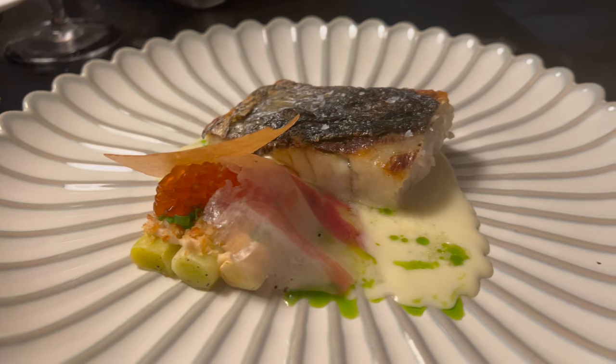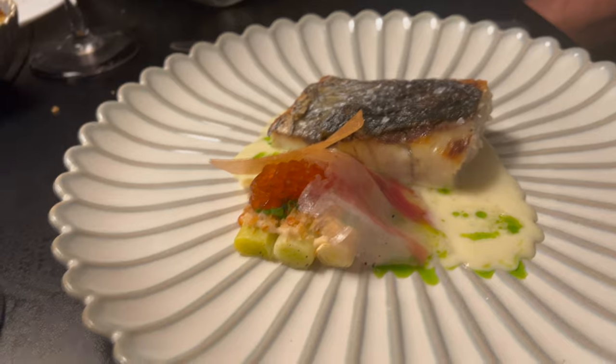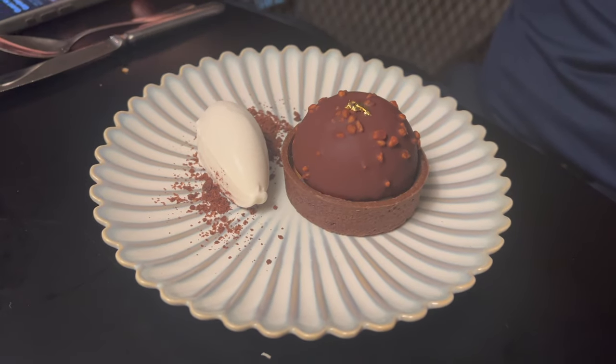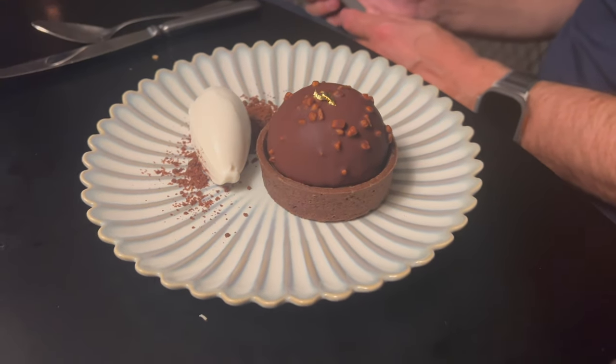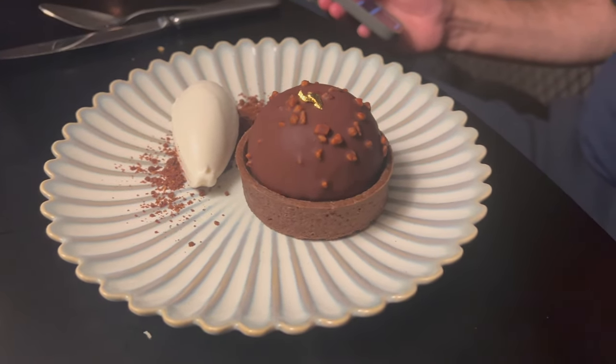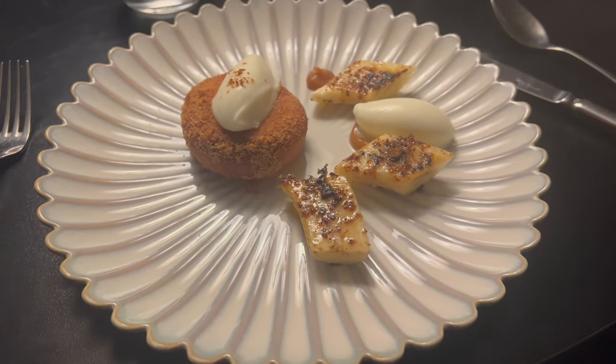Now onto the best part — dessert. We went for the chocolate tart, which was really good, but the main highlight was the donut. The donut required us to order it early on in the meal so that it would have time to be prepared, and it came accompanied by caramel sauce and a banana. We finished off our great meal with the after-dinner snack, which included licorice and chocolate pieces.